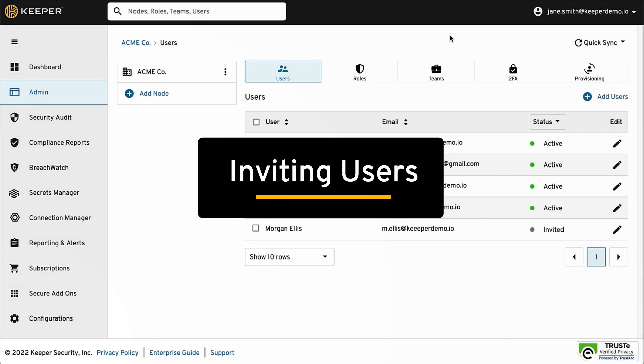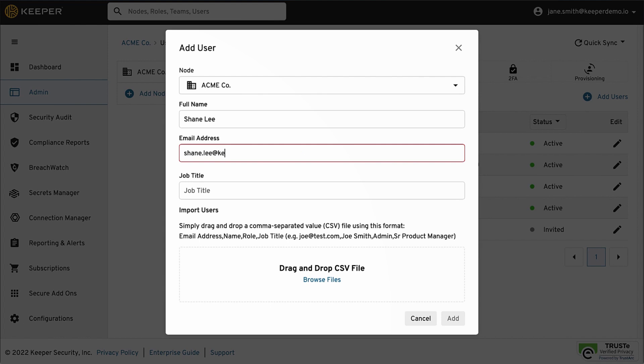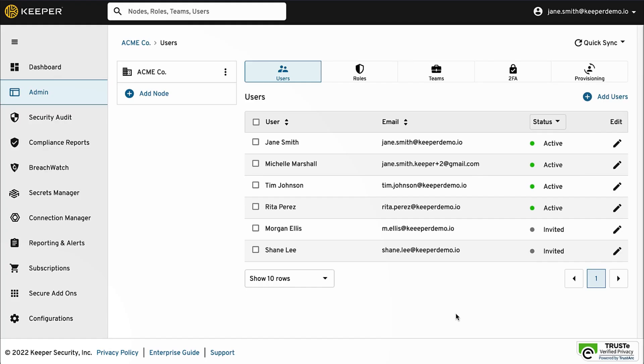To add your users, you can either manually invite individual users or perform a bulk import of users. We also support just-in-time provisioning when using a single sign-on product.